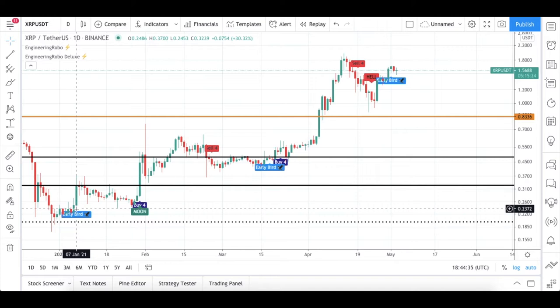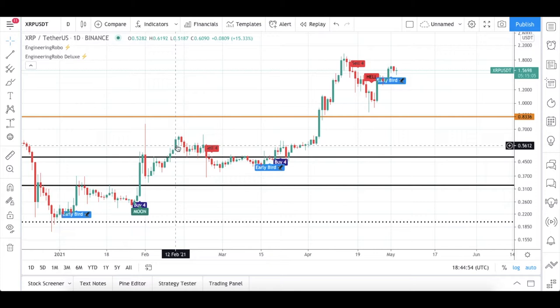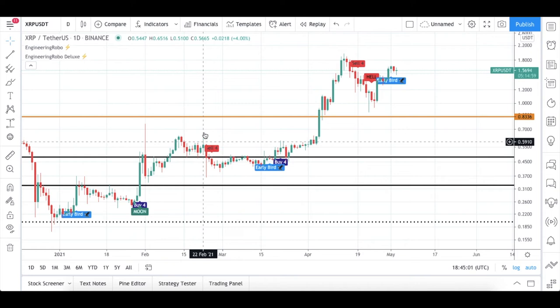From this early bird signal that became present in the first week of January 2021, there's this buy-4 and moon signal that became present on the last day of January. After that, as you can see, the candles opened and closed above my resistance level, and when they came back to my support level, this sell-4 signal became present on February 2021.